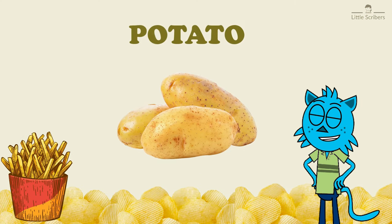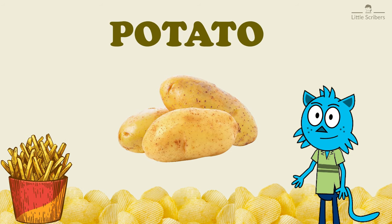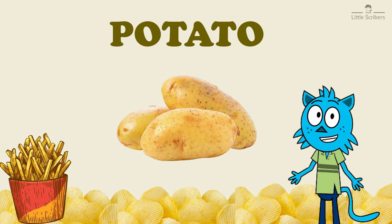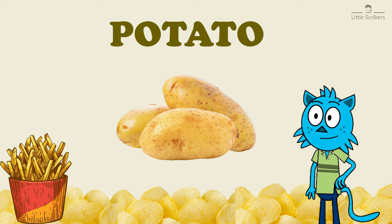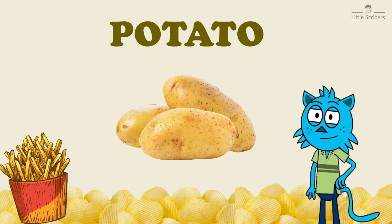Next vegetable is potato, P-O-T-A-T-O. The potato is one of the main food crops of the world. It grows well in cool climates. Potatoes are often boiled, fried, or baked.